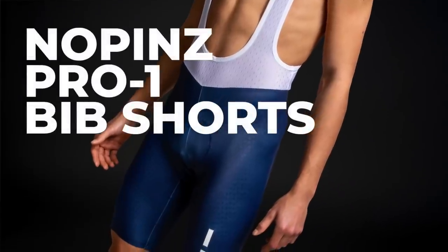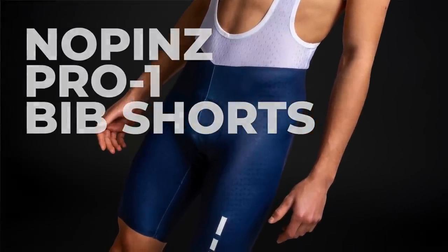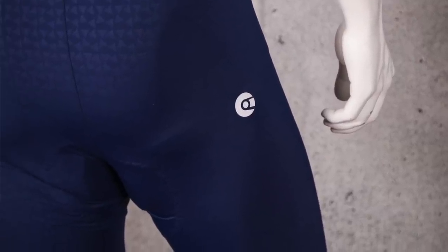The No Pins Pro 1 bib shorts really impressed us with impressive performance, a great fit, and a chamois that's really comfy for those long distance rides. The shorts are made with No Pins' proprietary SpeedSkills fabric, which claims to offer outstanding aero performance with the surface designed to reduce drag from air passing around the legs. The shorts are at least well made and we really like the understated design. However, if you are short, you will have to accept that these bib shorts are rather long in the leg, though the gripper on the hem does a great job of keeping the shorts in place.